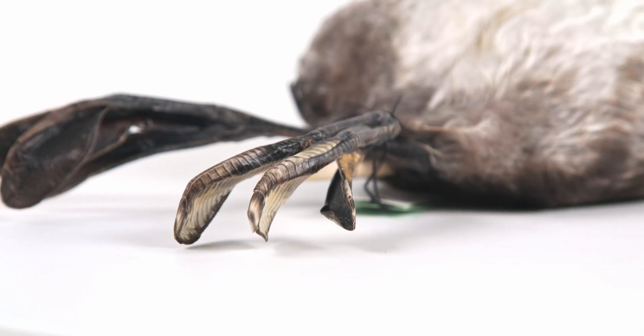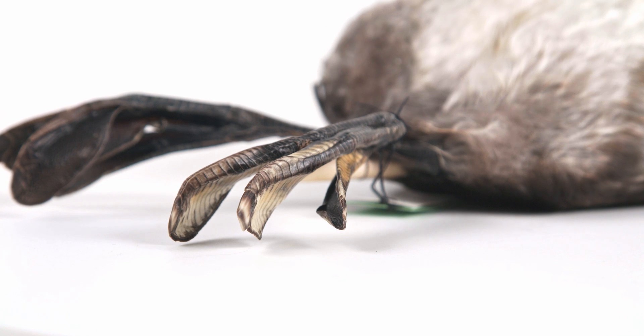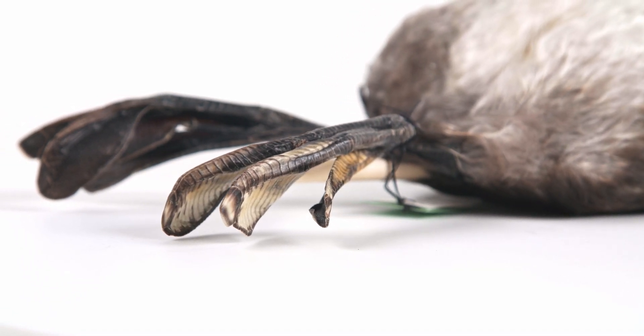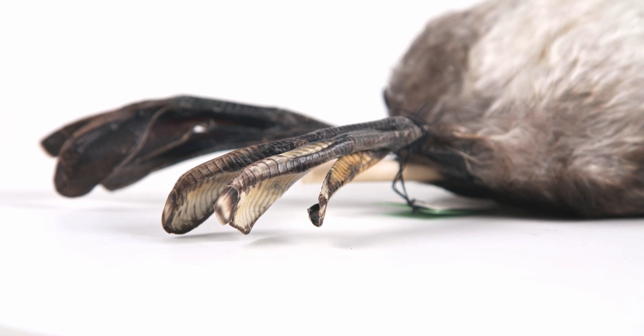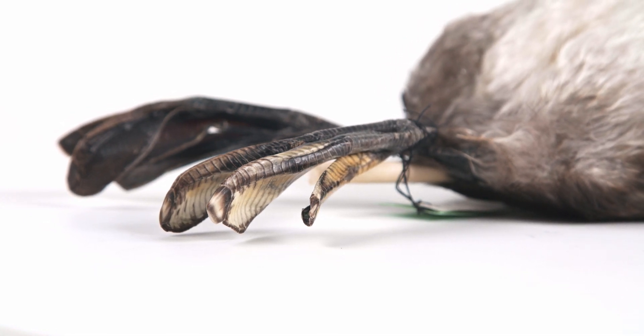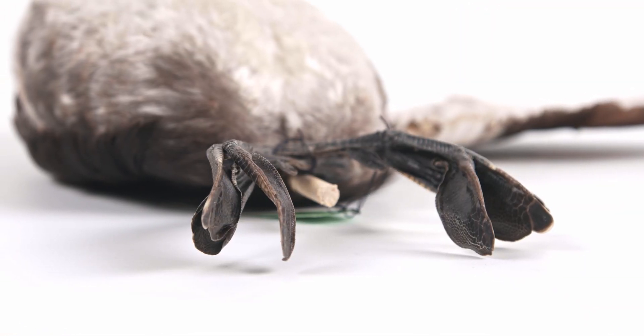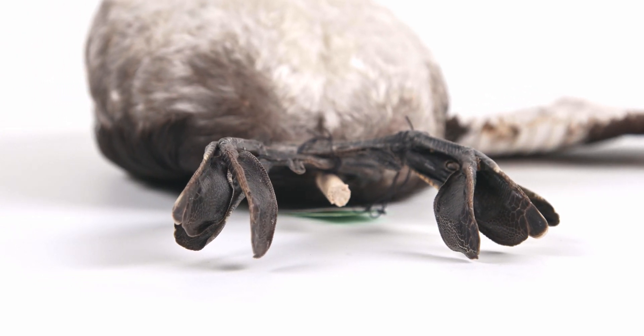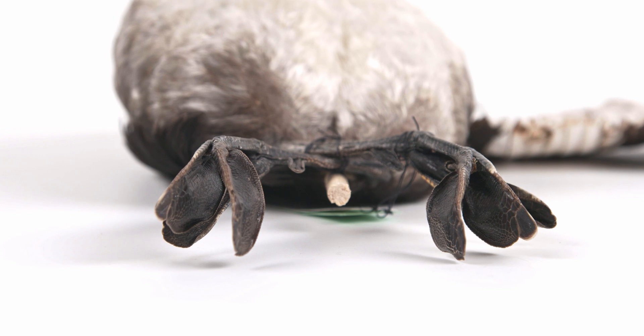They have anisodactyl feet, with three front-facing toes and one pointed back. Similar to coots, they have lobed toes, and some species have additional webbing. The lobed structures on the feet fold back when the foot is thrust forward, and expand when pushing back, reducing drag and maximizing forward thrust.